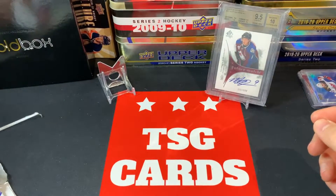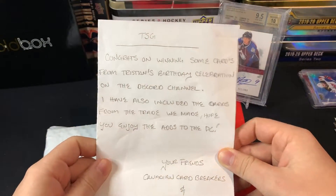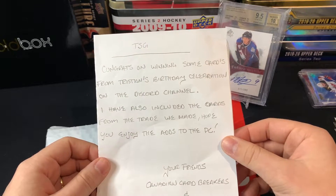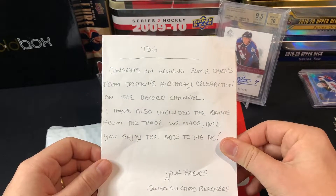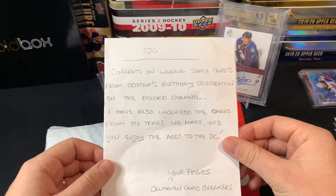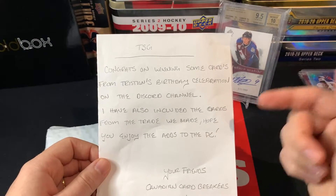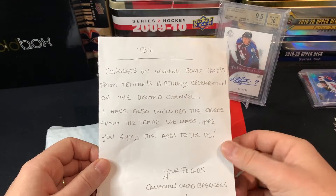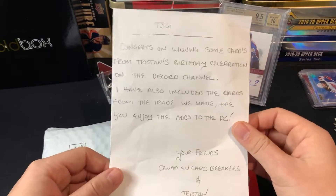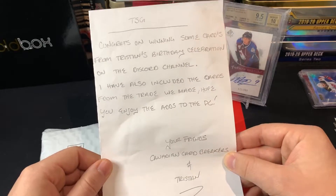Last but not least, we've got a really fun package from Canadian Card Breakers. The note says: 'TSG, congrats on winning some cards from Tristan's birthday celebration on the Discord channel!' If you haven't already, go check out the Discord — I'll leave the link in the description. It's a really awesome group of creators and collectors, anyone who likes cardboard or collectibles should join. He also included some cards from our trade.